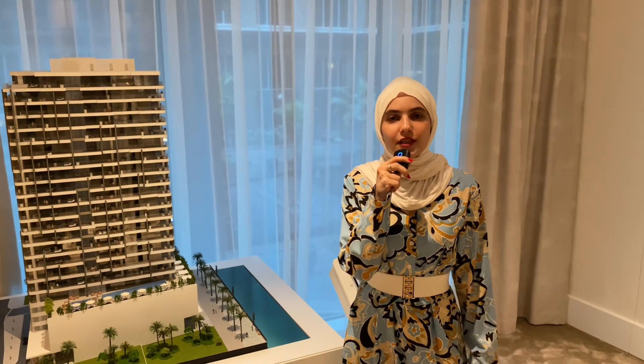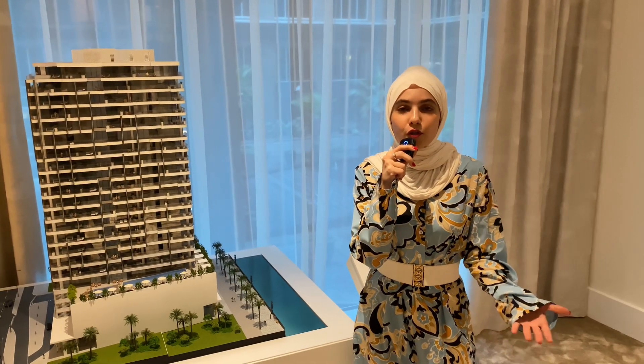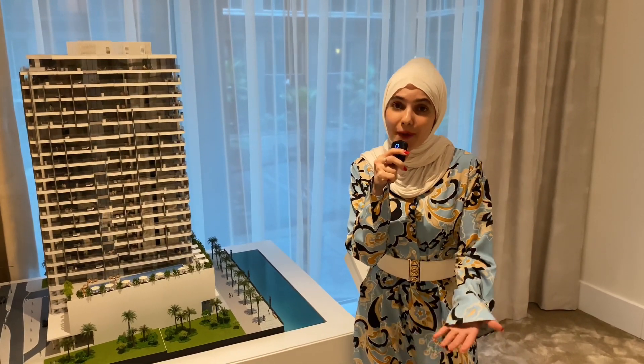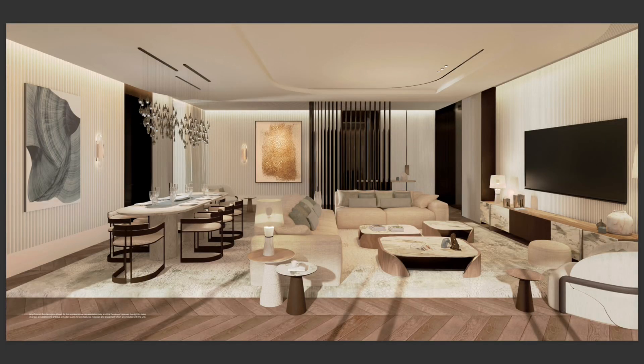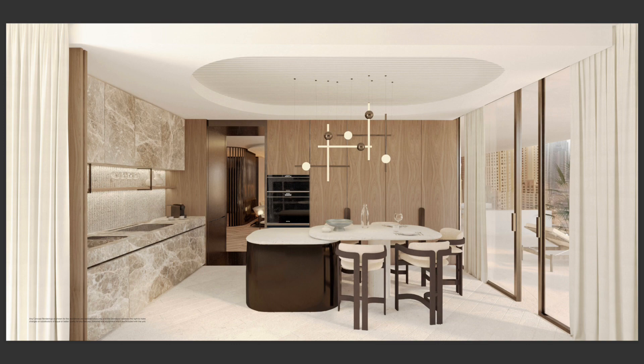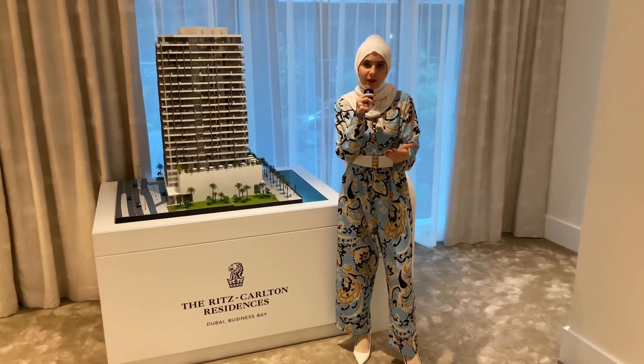Hello guys and welcome back. Today I am in Ritz-Carlton and I want to introduce you to their new project which is going to be by Ritz-Carlton themselves. As we all know, Ritz-Carlton is a famous brand — they are all over the world. They have approximately 108 hotels across the globe, and now they have their new project which is located in Dubai Business Bay.